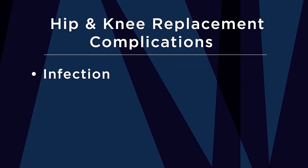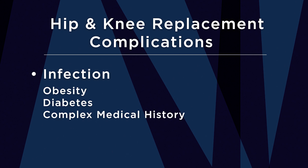Let's start with infection. Infection is probably the most dreaded complication after hip and knee replacement, and unfortunately infection can happen to anyone. We know there are certain risk factors such as obesity, diabetes, and patients with more complex medical history, but sometimes the healthiest patients can experience an infection. Most infections are caused by bacteria that live on our skin, and sometimes whether at the time of surgery or shortly after, the bacteria from the skin can make their way into the hip or knee joint, resulting in infection.